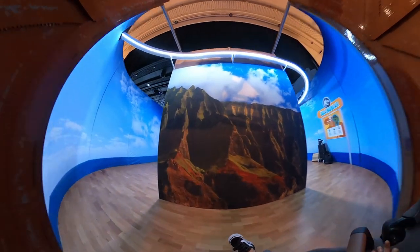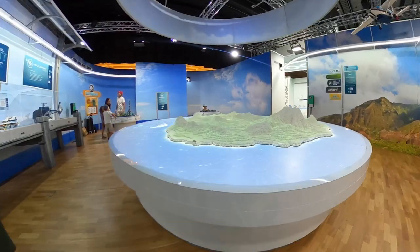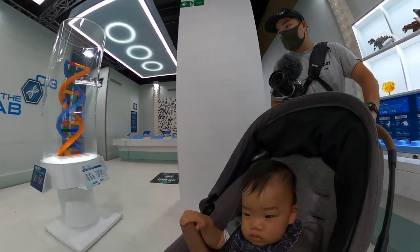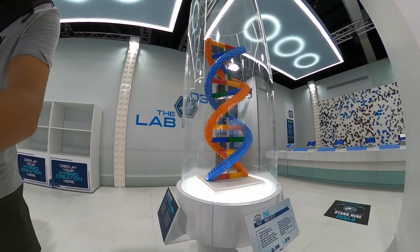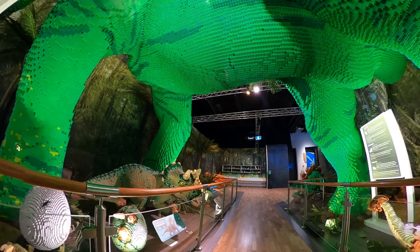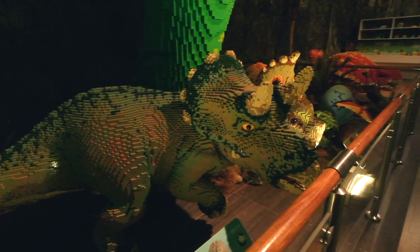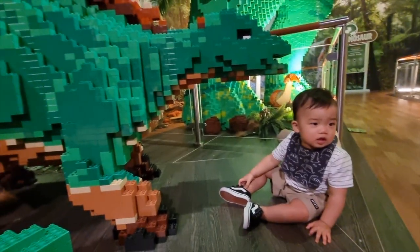Welcome to Isla Nublar — that's what you're greeted by when you enter Brickman's exhibition. You have six key sections with different displays of Lego. I like how it takes you through a journey: the island, the scientific breakthrough, and DNA. Most sections have an interactive component which you can get involved with, like building a strand of DNA if you wish. That's followed by a baby dinosaur and Duplo display.